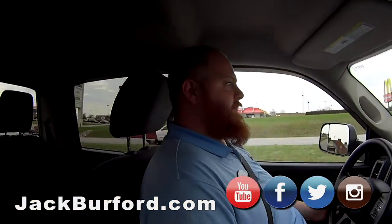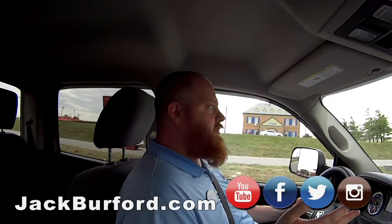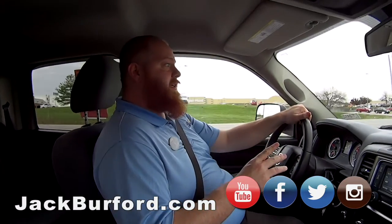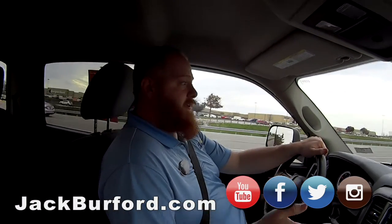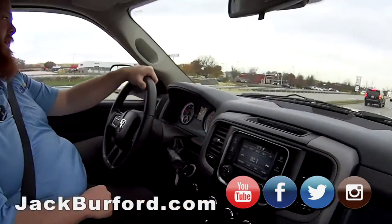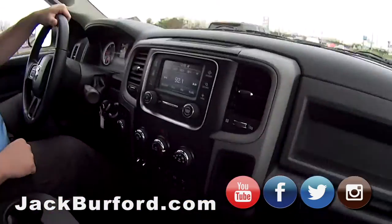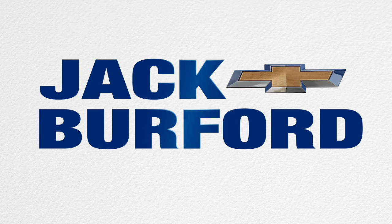What do people have to do? They need to check us out in person on the Eastern Bypass and Ridge Road, right across from Lowe's and Walmart. Check us out at jackburford.com and all the social media — Facebook, Twitter, and Instagram. And don't forget to subscribe on YouTube. We've got a bunch of Ram trucks — red, white, and blue. We're patriotic. Come see us, folks. If you can't dodge it, ram it. If you can't ram it, dodge it. We sell them all. Come see us — I love you!